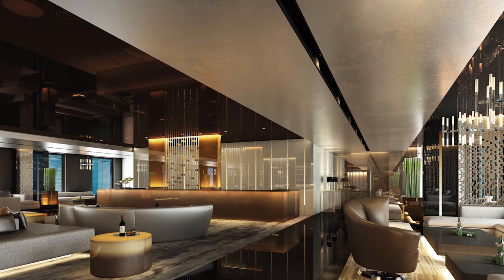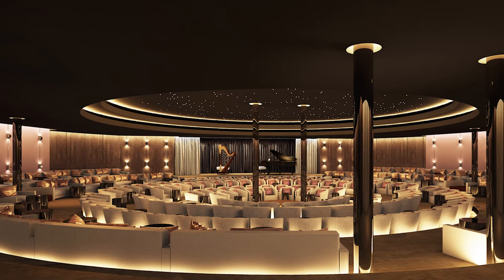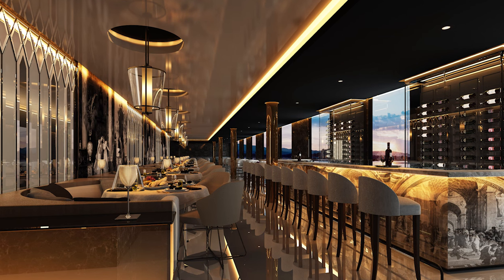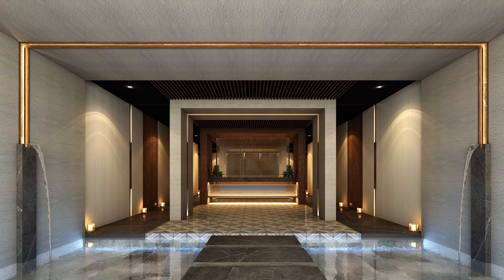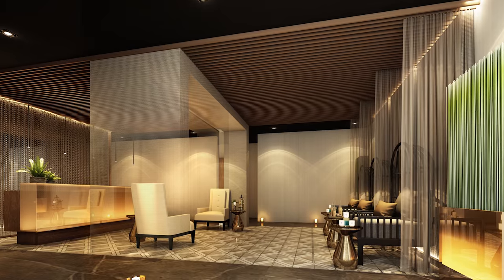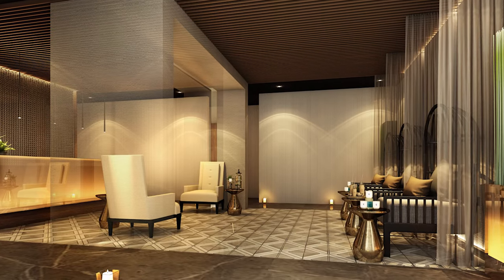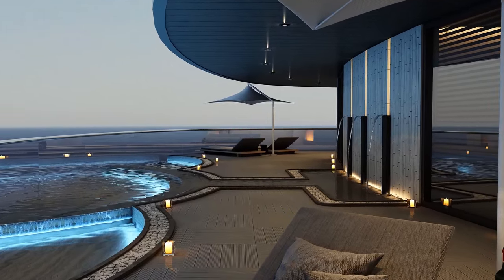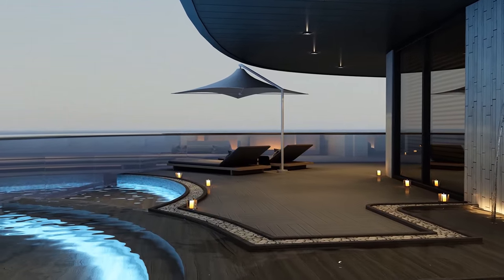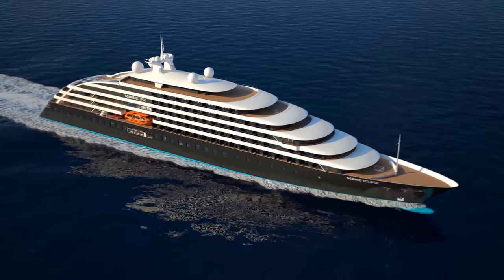Scenic Eclipse has been designed with a number of indoor and outdoor public spaces, with four separate lounges, a 240-seat theatre and three bars. One of the highlights on Scenic Eclipse will be the spacious spa. With a tranquil atmosphere and the very best of products and services, an afternoon's pampering after a morning's adventure will feel like absolute heaven. There's also a heated pool with a retractable roof, plunge pools, jacuzzis, gym, and a yoga and pilates studio, all available for you to enjoy during your time on board.